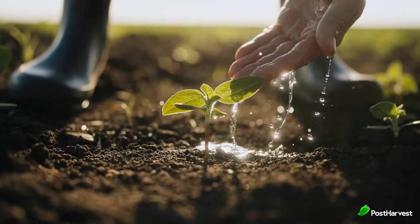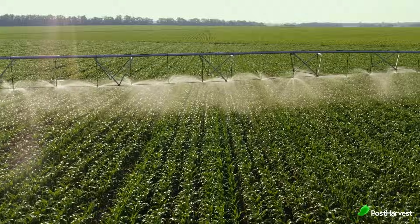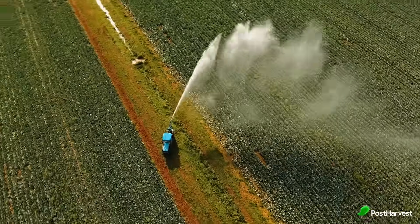Water is the lifeblood of agriculture. It nourishes our crops, keeps livestock healthy, and is essential for countless farm operations. But with climate change and growing populations, water scarcity is a pressing problem. So how can farmers ensure they have the water they need to thrive while also being efficient?